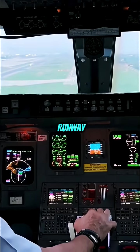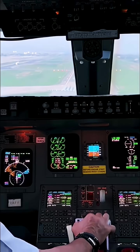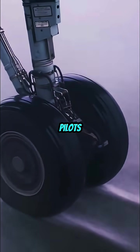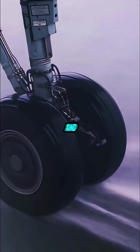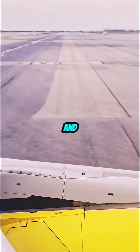As the runway comes into view, ATC assigns a specific approach path, like ILS or RNAV. Pilots extend the flaps and lower the landing gear. The aircraft slows down, aligns with the runway, and gets ready to land.